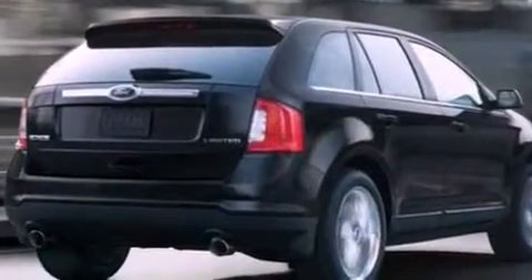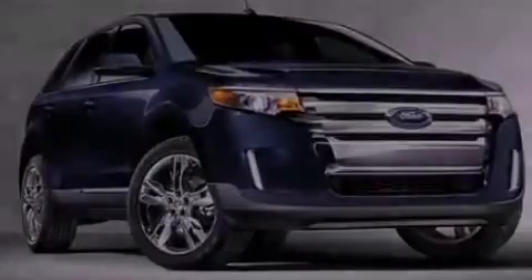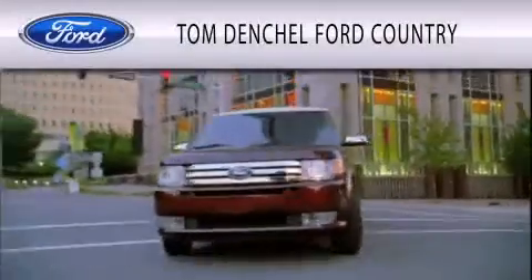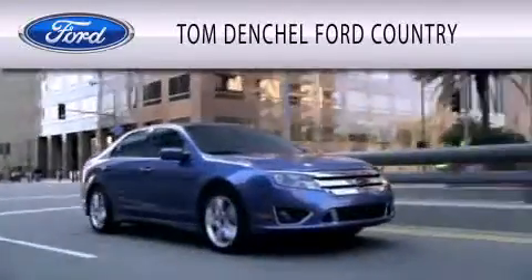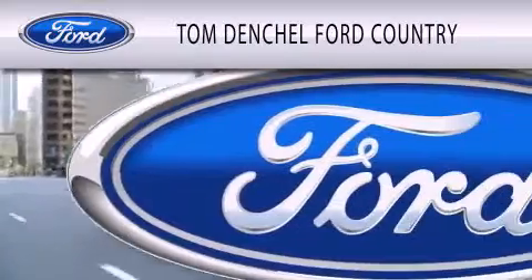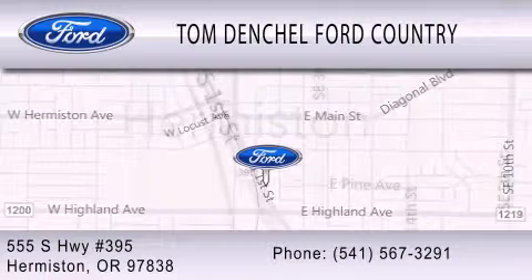This vehicle is sure to sell fast. Call and arrange your test drive today. Tom Dentschel Ford Country is dedicated to doing everything possible to ensure that the experience you have selecting your vehicle is as pleasant as possible. We're located at 555 South Highway 395 in Hermiston.